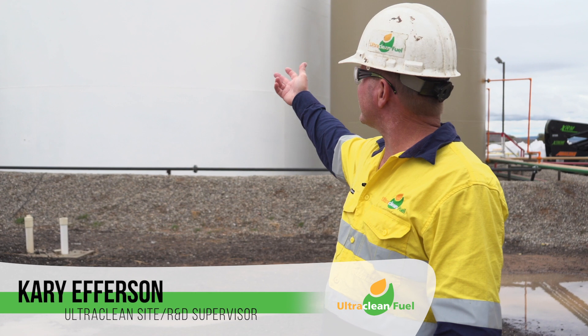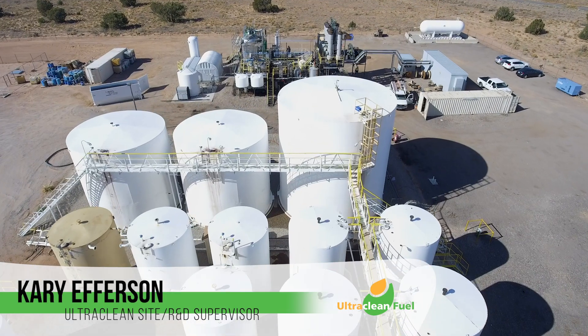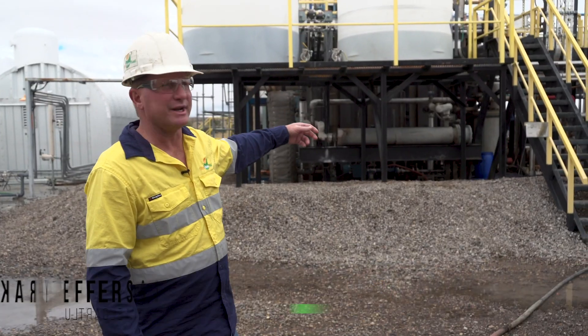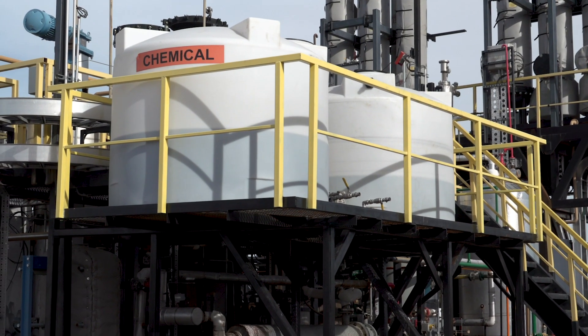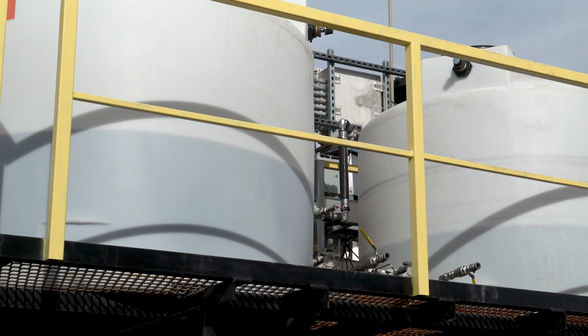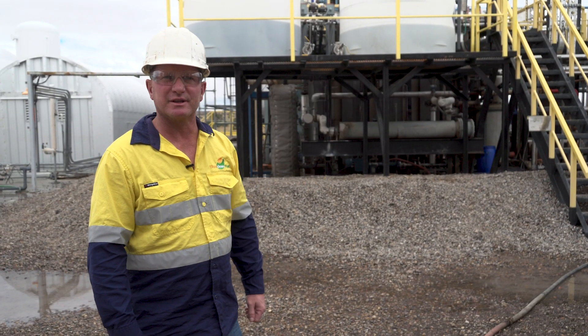The diesel we receive from the clients is delivered into these tanks. We mix the diesel with our proprietary ingredients PTC and PTA. We then filter the chemicals out to be reused and in turn the diesel goes to the distillation unit.